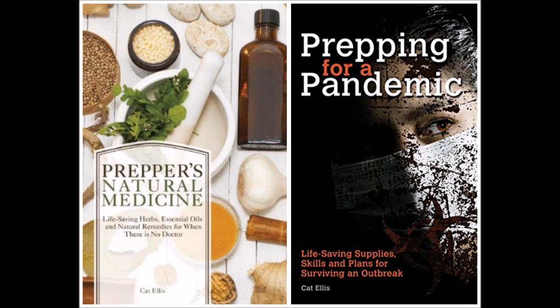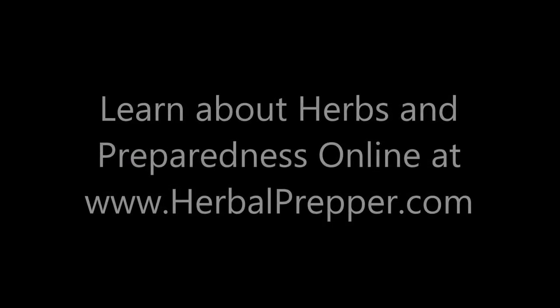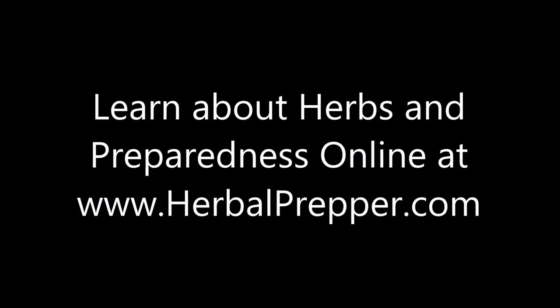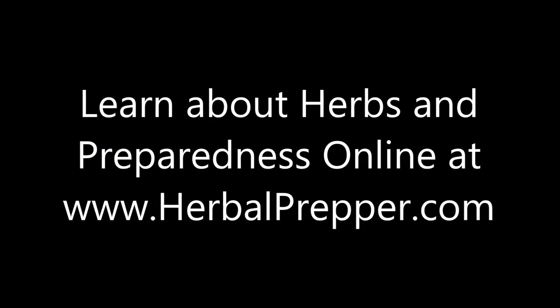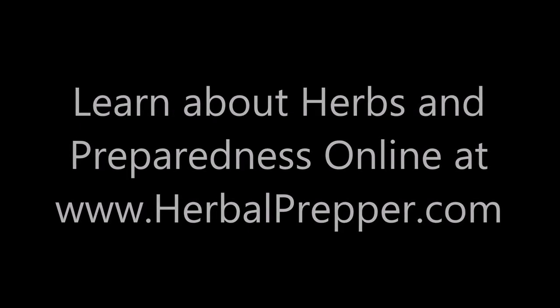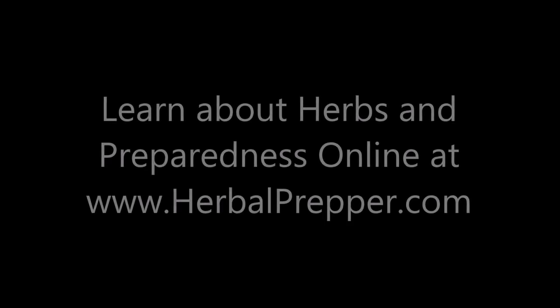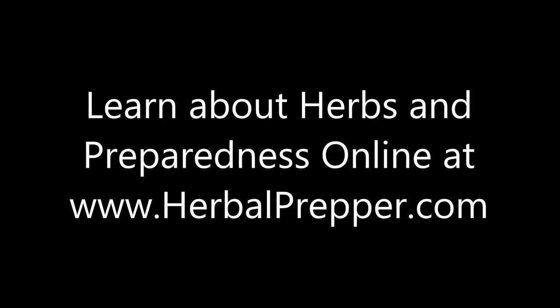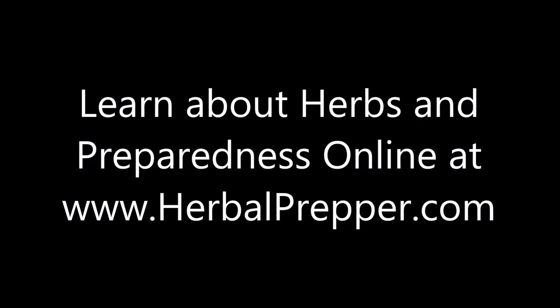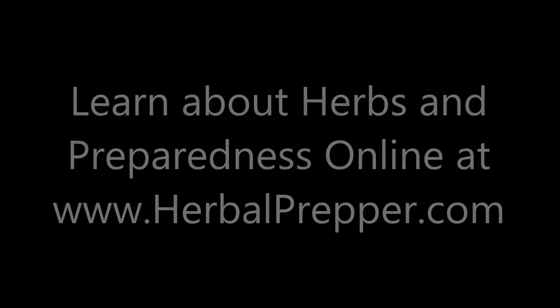We are at the end of the show. Don't forget to stop by herbalprepper.com and sign up for those herbal courses, because when things go down the tubes — and I think we can clearly see that they are — it's really too late to try and learn a new skill at that time. The time to do that is right now when things are relatively stable. Everything I've got is entirely online and you can do it at your pace, in your home. If you like what you've heard, please connect with me on Facebook, Twitter, Google Plus, and Pinterest. Don't forget to subscribe to my YouTube channel. This has been Kat the Herbal Prepper with Herbal Prepper Live — we will see you again next week.